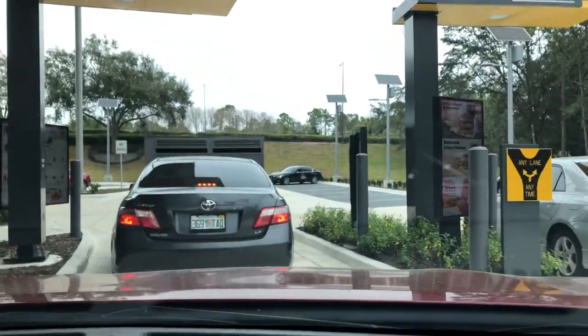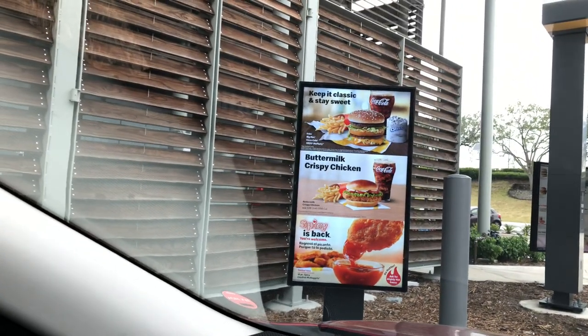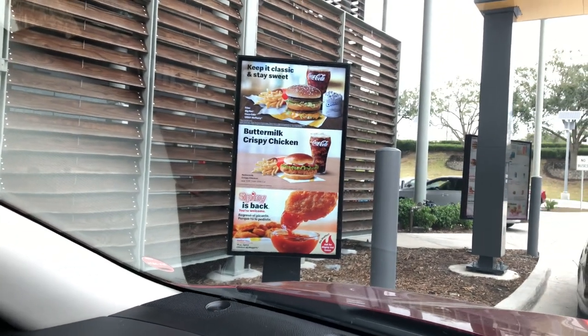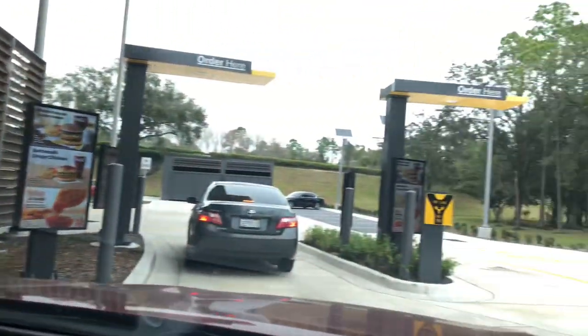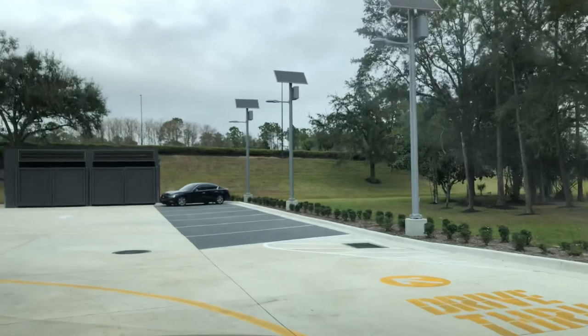Let's see what they have here on the menu. Keep it classic and stay sweet. Buttermilk crispy chicken — spicy is back. Just reading the menu here. And they have the Oreo. My driver has switched lanes.